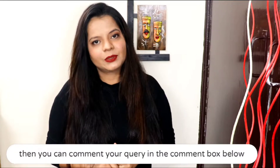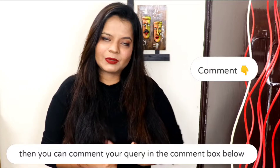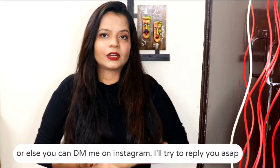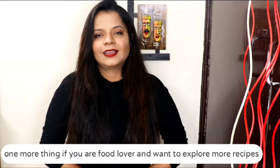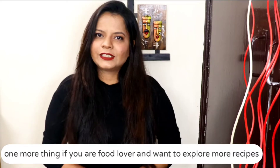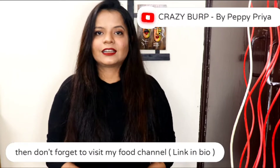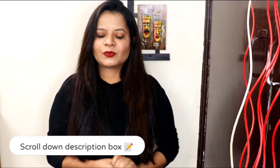If you have any questions about this video, you can tell me in the comments section or DM me on my Instagram account. If you are a food lover, please visit my food channel. If you like my recipes, don't forget to subscribe to my channel. I will give you a link in the description box.